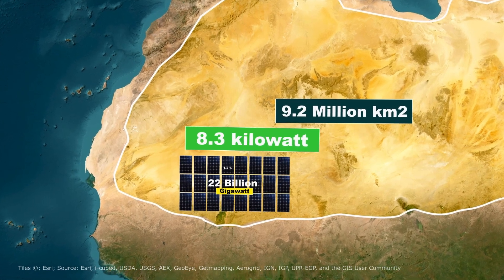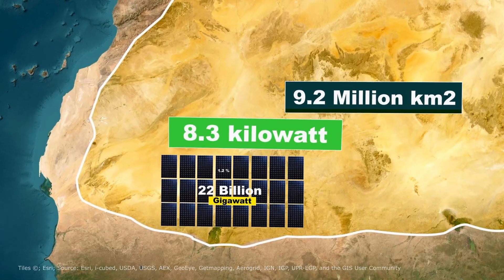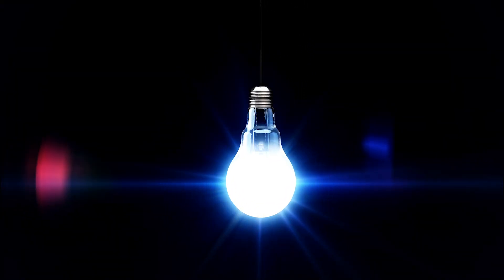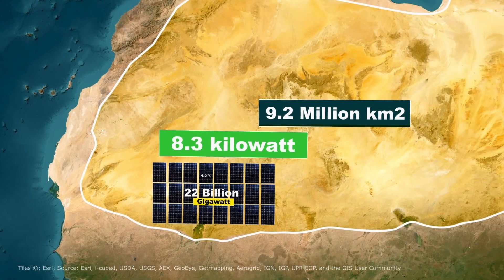To put that into perspective, the energy that hits just one square meter of the Sahara in a year could power a typical LED light bulb for nearly two decades. But the big question is, can we really do this?